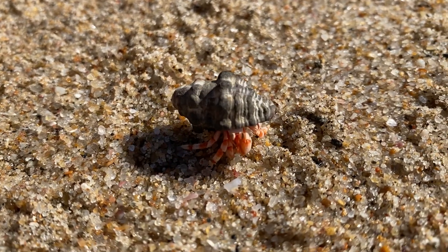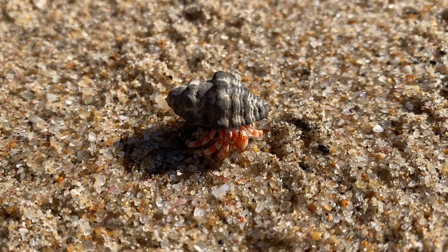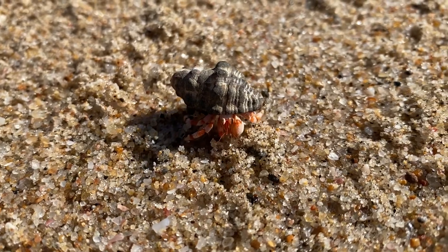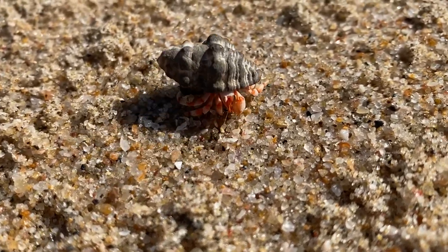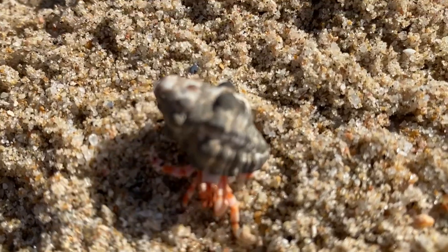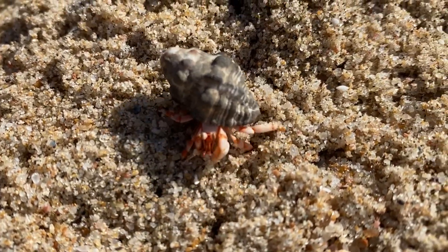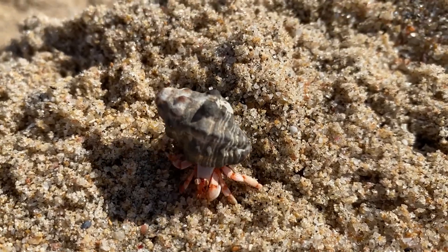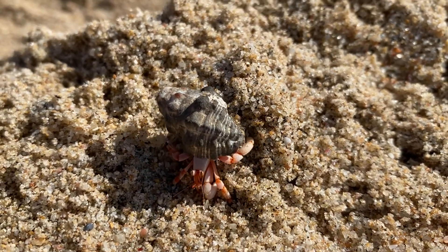Essentially what happens is they spawn in the open ocean, and then the larvae go through a number of different molts. Finally, when they're at a size where they can actually find a shell, they'll find a discarded mollusk shell — sea mussels, snails, or whatever it is — and then they'll take that shell and move in.